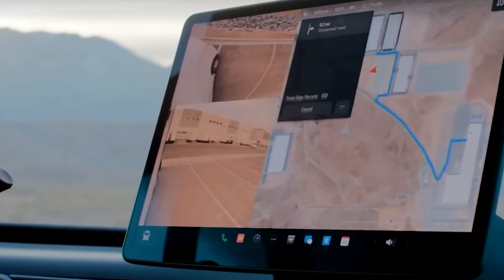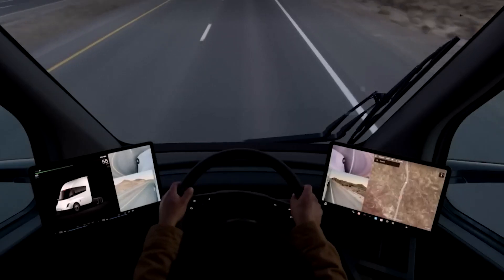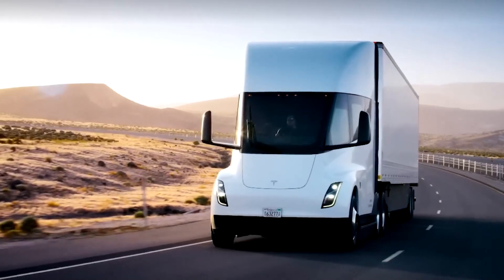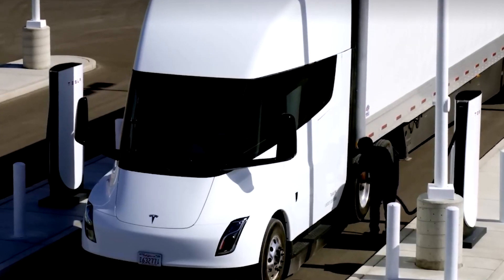Henrik Zayn, a prominent Tesla Semi advocate, has shared insights into the production progress and reasons for delays. He predicts Tesla will produce and distribute between 500 to 1,000 units before full-scale production begins. The production lines for the Semi at Gigafactory Nevada run from east to west in a dedicated building, with separate lines for assembly.